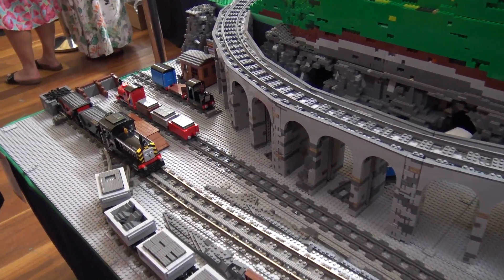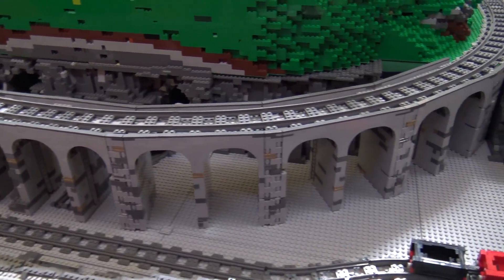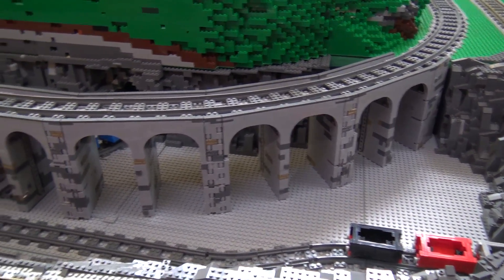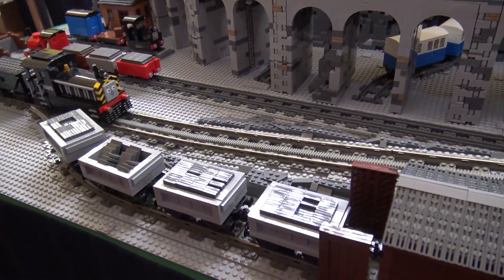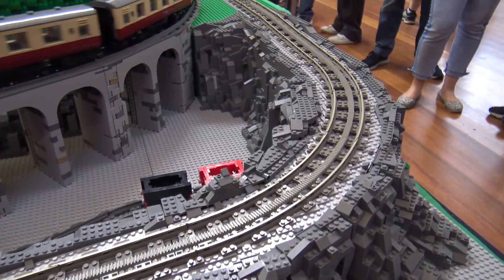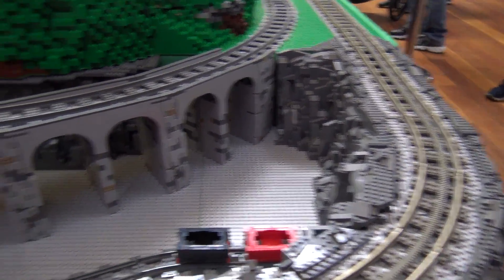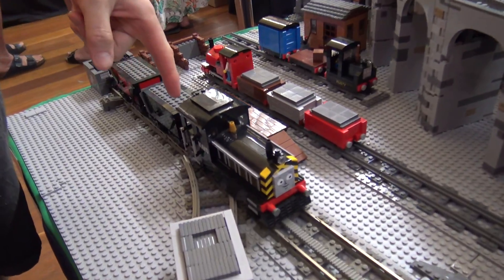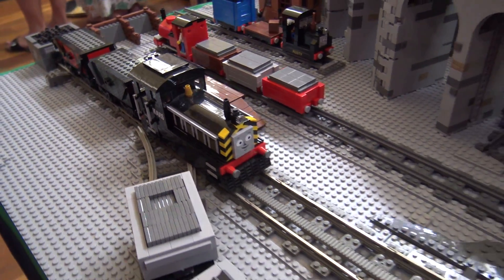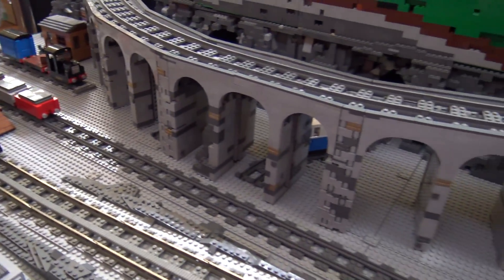We've got the aqueduct, which is definitely very Thomas, very British — could afford to be higher, but you do what you can. I love the slope down to the quarry. We've actually got some rack and pinion trains that run up and down it, and they have been so problematic. Then one day I used the 9-volt motor that's in Mavis and she made it — why have I bothered? It's a lot of over-engineering for no actual benefit.